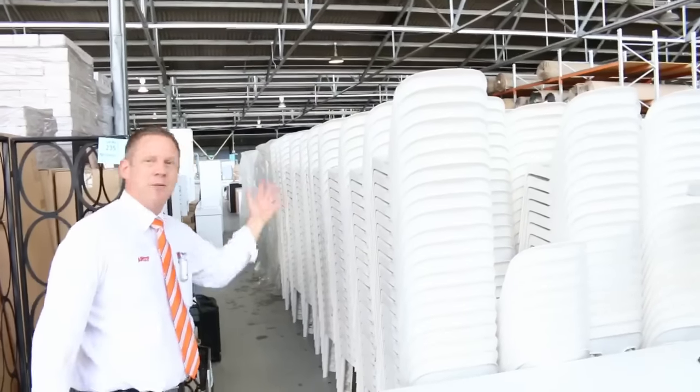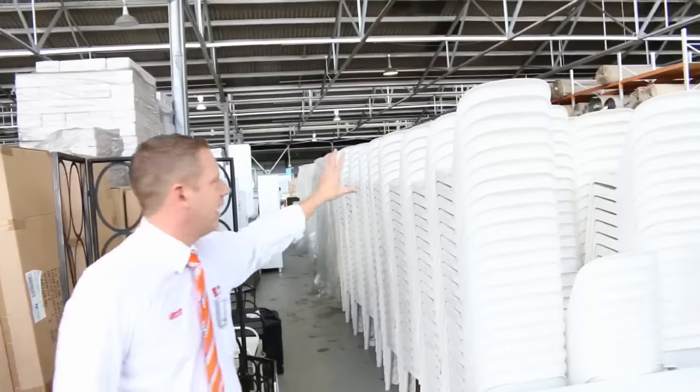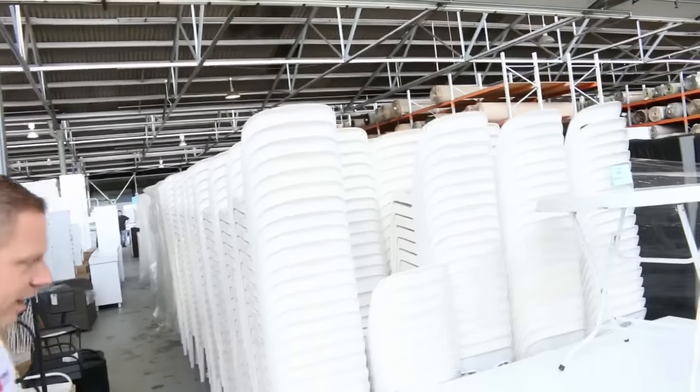We'll open them up for one dollar and see how they bid, but they are to clear, totally unreserved tomorrow, and it's a huge number of those chairs.